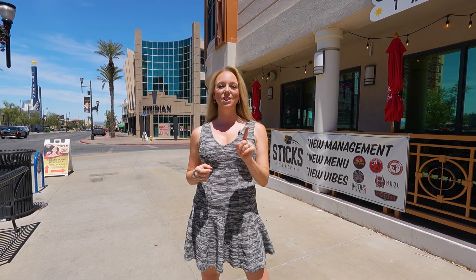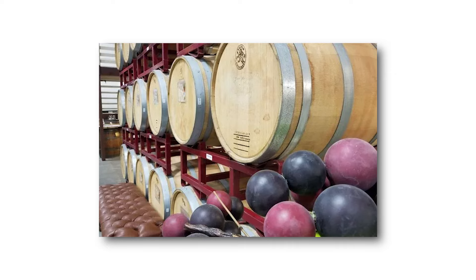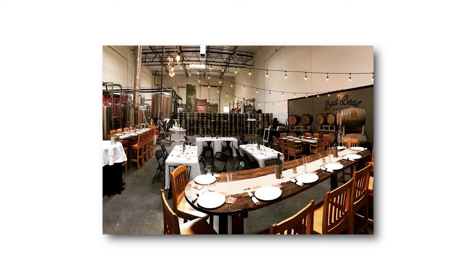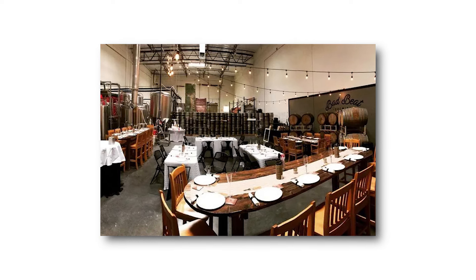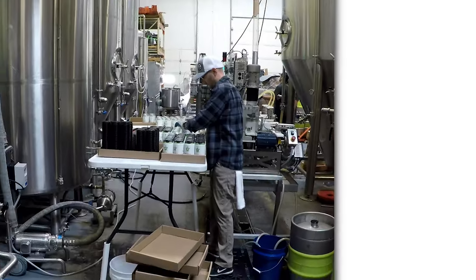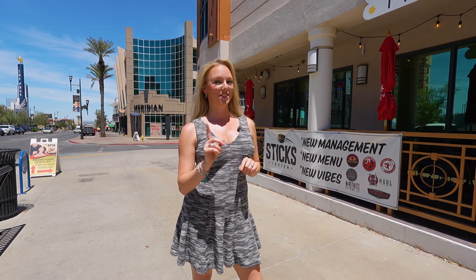Some of them include Las Vegas Distillery, which is the first artisan spirit manufacturer in Nevada. There's Grape Expectations, where you can make your own wine. If you prefer your wine already bottled and labeled, there is Vegas Valley Winery, which is Las Vegas's only winery. There is also Bad Beet Brewing, which is a microbrewery and the first taproom and brewery in the Artisan Booze District. And last but not least is Craft House Brewery — the beer is described as traditional but tweaked.